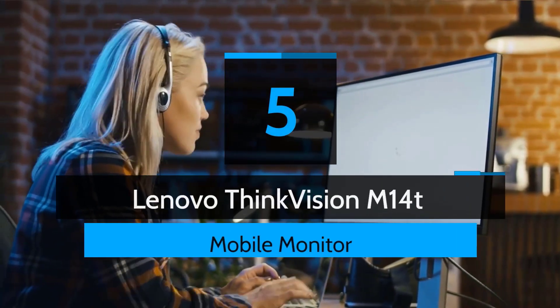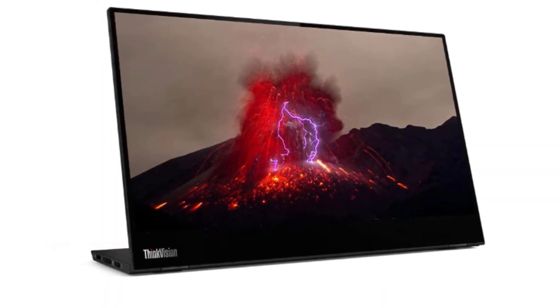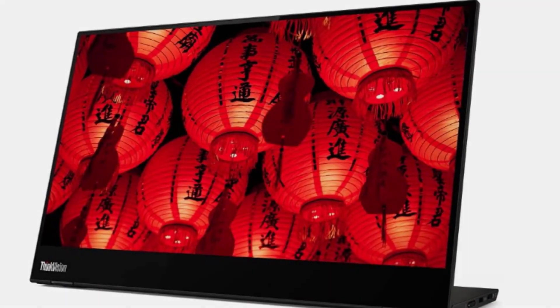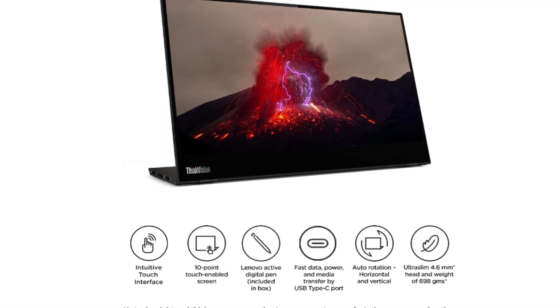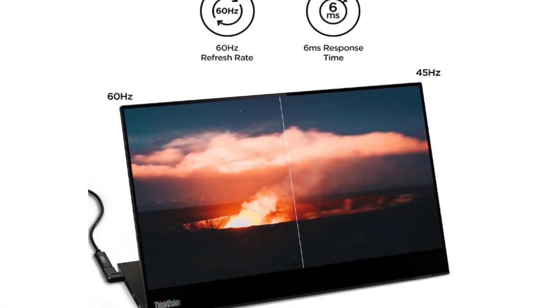Number five: Lenovo ThinkVision M14t display. 14-inch FHD IPS, 1920x1080, 300 nits, touchscreen, viewing angle 178 degrees. Ports: 2x USB 3.2 Type-C. Active pen with battery. Design side bezel width 5.43 millimeters, tilt -5 degree / 90 degree. Aspect ratio 16:9, contrast ratio 700:1, refresh rate 60 Hz, response time 8 milliseconds.